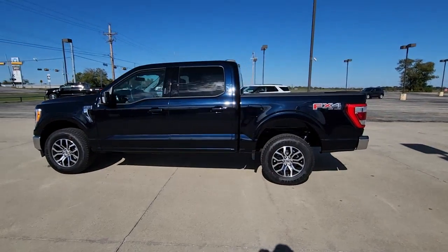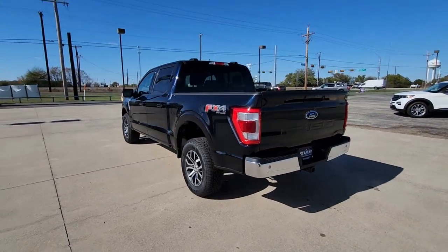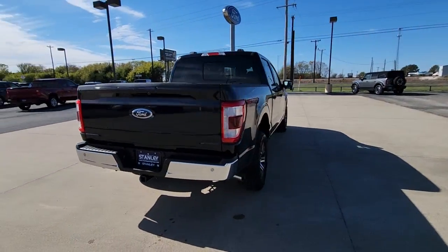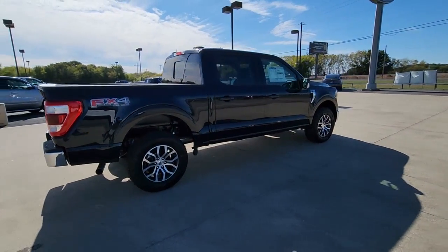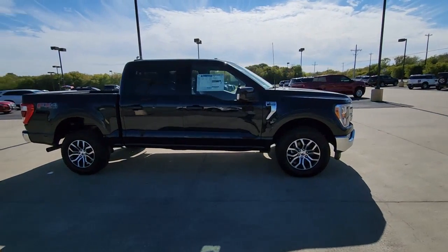Looking for your dream car? It could be the 2022 Ford F-150. Take a closer look at this full-size F-150 — the light-duty pickup that leverages military-grade aluminum alloy and high-strength steel to produce class-leading towing and payload capabilities.